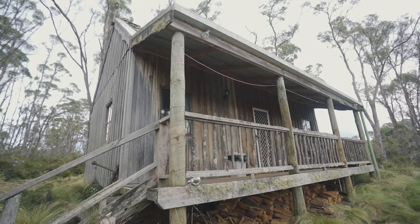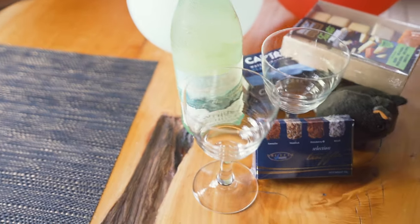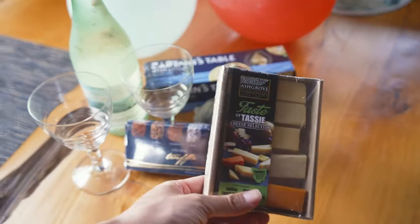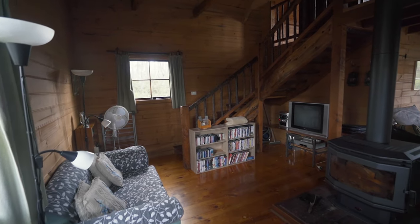For our accommodation, we stayed at a little quaint self-containing cabin on a private property called Wombat Cabin. It had everything you needed, and the owners actually left us some goodies as they knew it was our birthdays, which was a nice touch — some white wine, truffle chocolates, and some cheeses. They even put a little wombat figurine in there, which was cute.